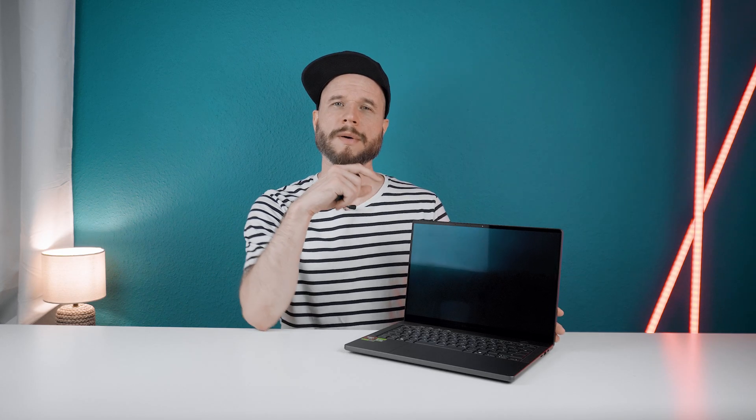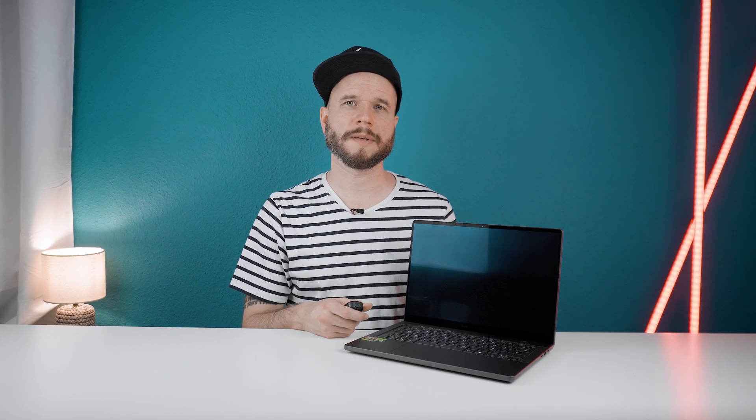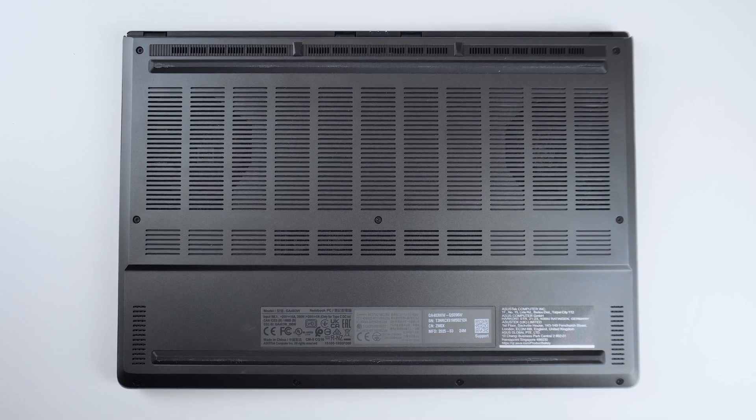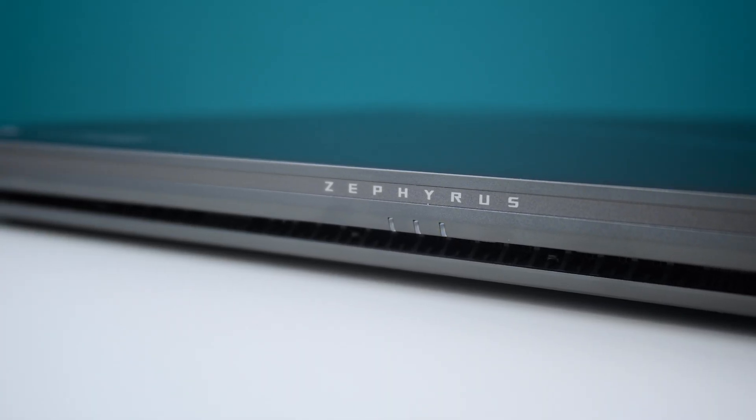It also supports Windows Hello via the webcam and Windows 11 Home is pre-installed. This version is not nearly as quiet as the 4050 version from last year, because the GPU uses much more power and gets up to around 85 degrees Celsius under full load in turbo mode. In performance mode it's not as loud, but not that much of a difference. On silent mode you can still do some AAA gaming, but the GPU runs at only 45 watt and the CPU at only 25 watt in games.